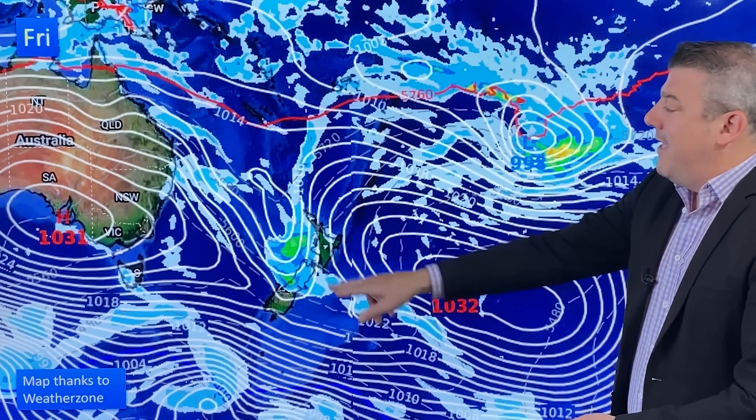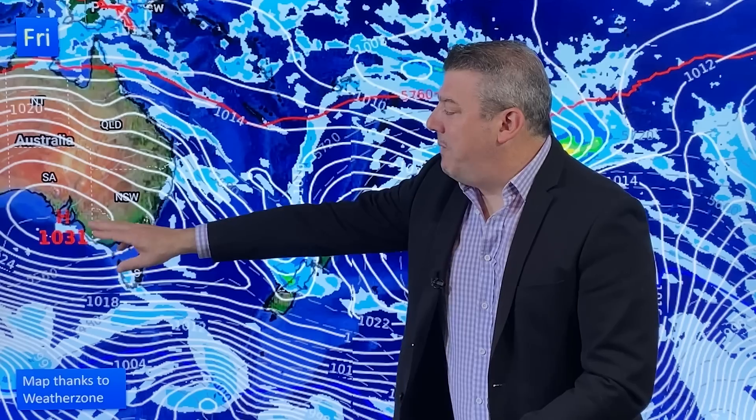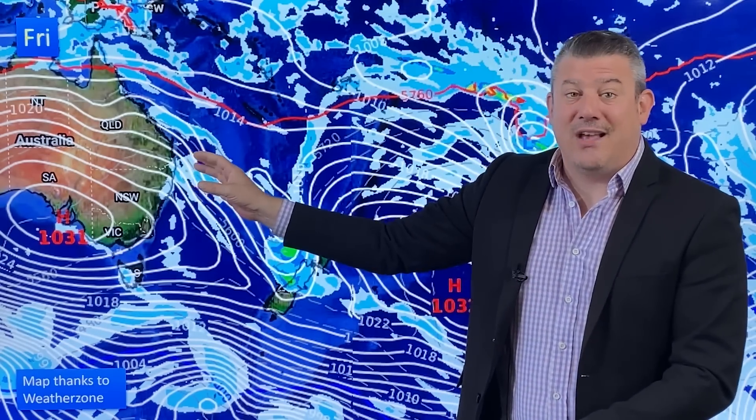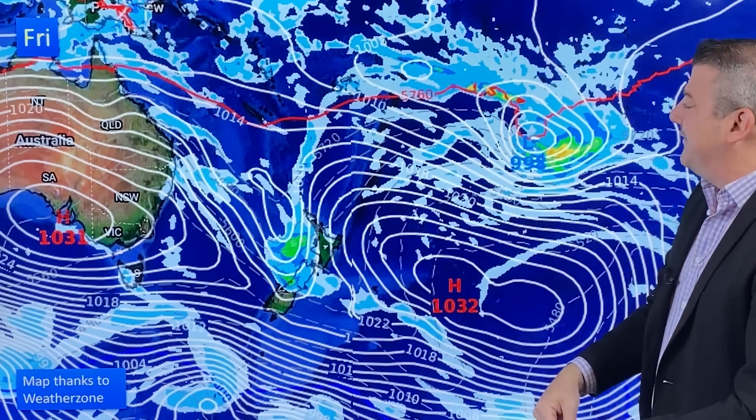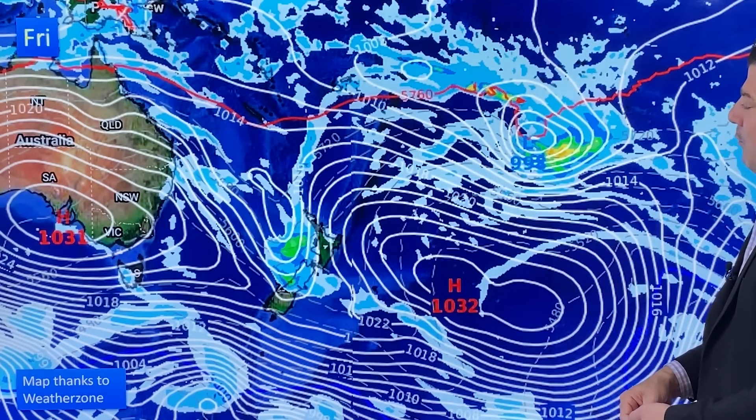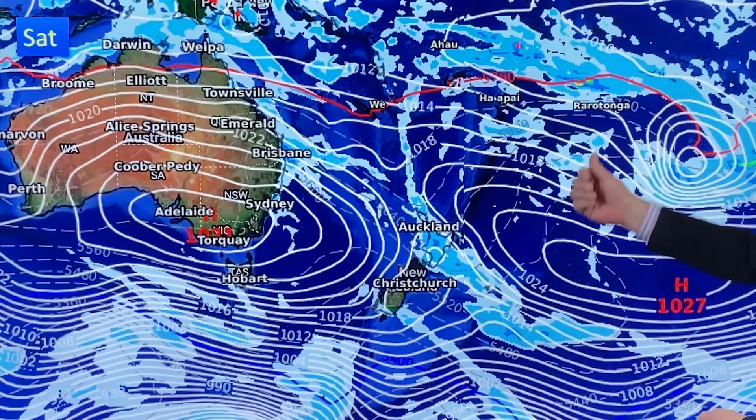Over in Australia, that next big high is encouraging southeasterly winds for a number of days ahead, with showers in the mix. And here is that stormy low pressure zone up around Rarotonga — but as you can see, as we go through into Saturday it moves further away from the Cook Islands and out to sea.